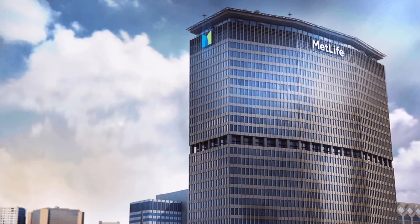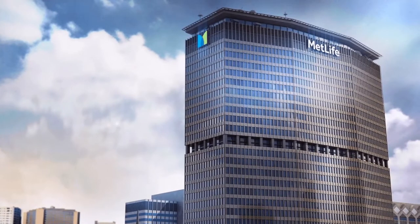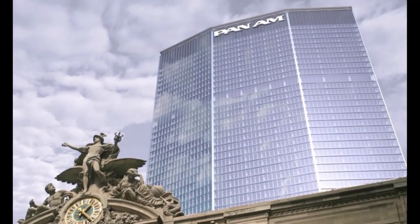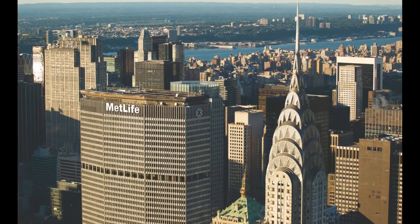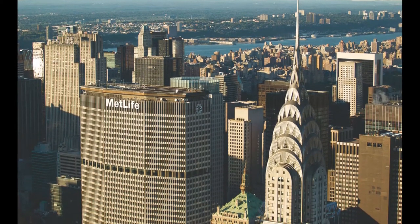In 1963, the MetLife building was attached to the railway station, becoming one of the most wonderful and attractive skyscrapers of the city. The MetLife building was built so that the skyscraper and railway station could harmoniously blend against the background of the city.